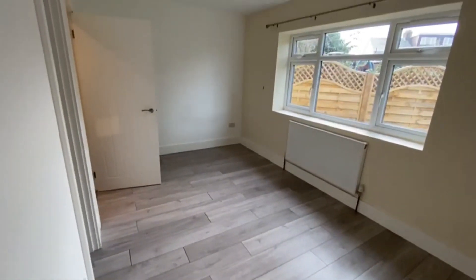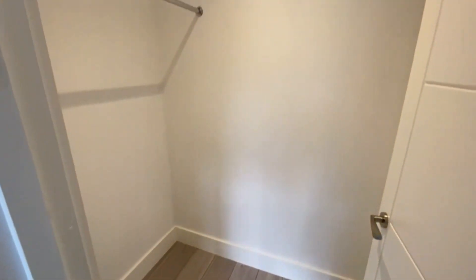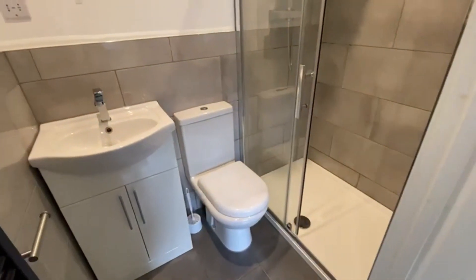And then the master bedroom through here, which is a massive size. It's onto the back of the property — part of an extension — with a walk-in wardrobe and an ensuite shower there as well.